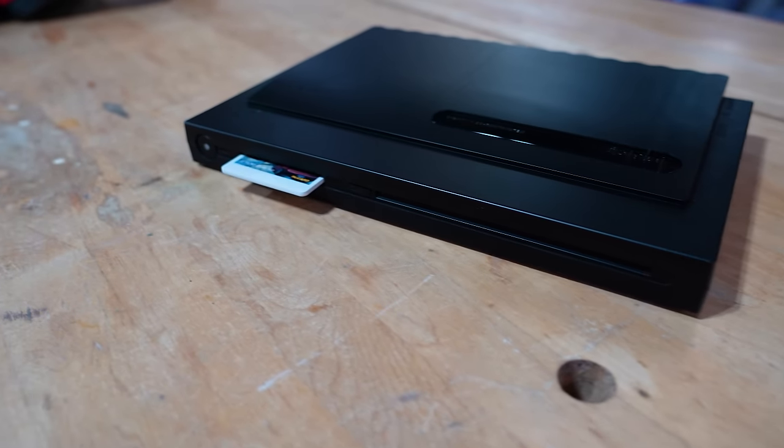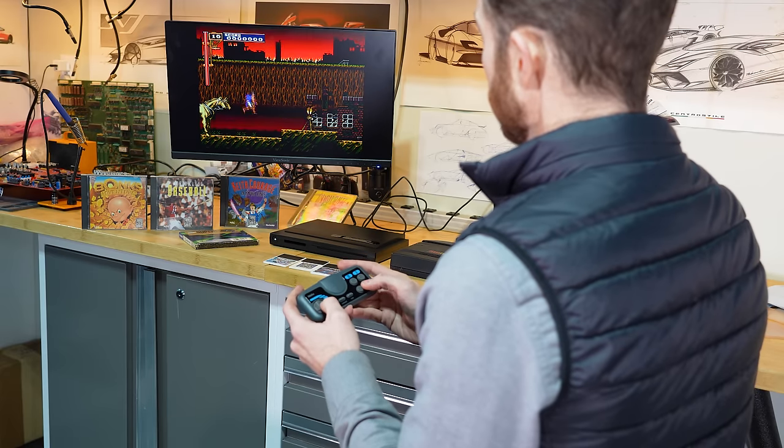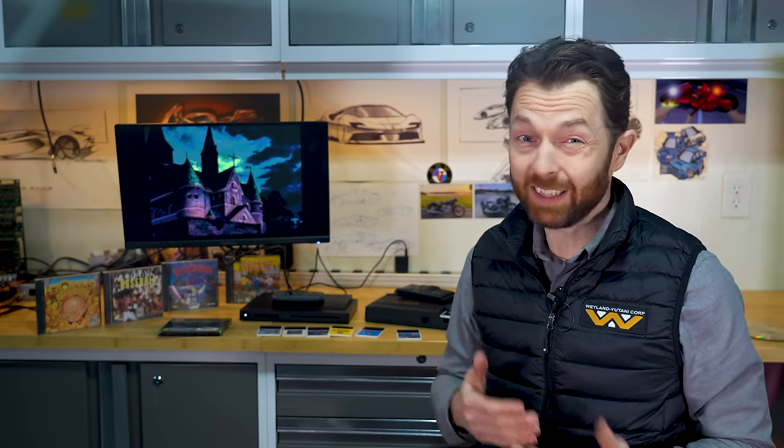Well, almost every game. I ran through about a dozen games from my personal collection on the Analog Duo just to see how everything worked, and for the most part everything was great. Whether you're sliding in HuCards or using CD-ROMs, games load promptly and they look fantastic.